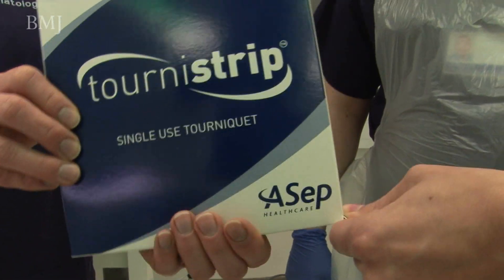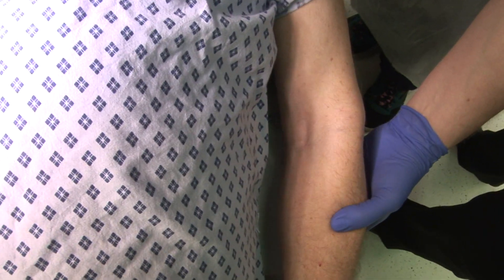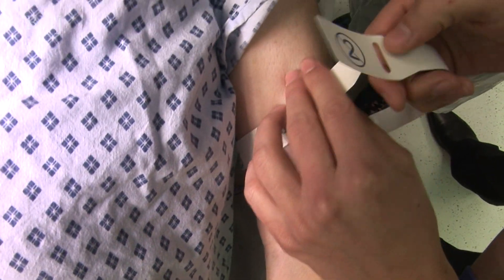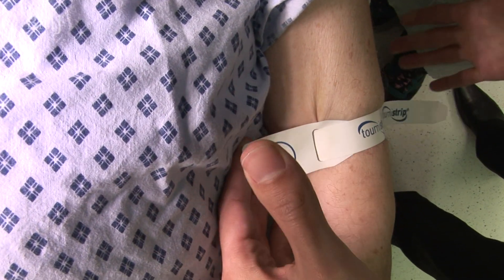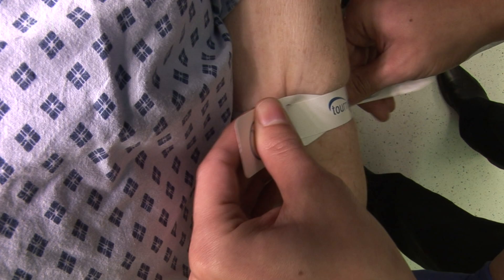We looked at various different materials, and one of the big breakthroughs early on was deciding we weren't going to use elasticated materials. Quite simply, you peel off the top, wrap it around the patient's arm into the hole, then with two hands — one there, one there — apply tension, stick it down. If you don't have enough, undo it again, apply more tension, stick it down, and you're done.